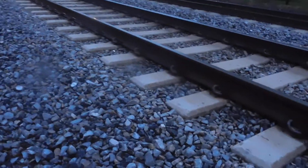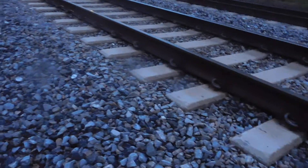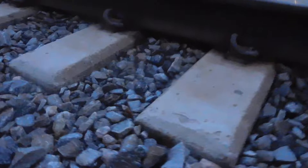Having the track ballast here also absorbs noise coming from the tracks. If you've ever lived near train tracks, you know that it's very noisy, and without the track ballast it would be even noisier.